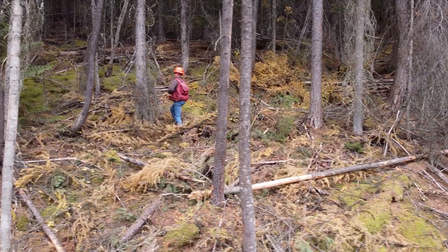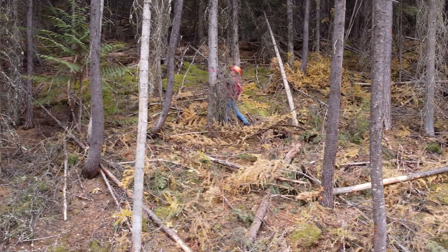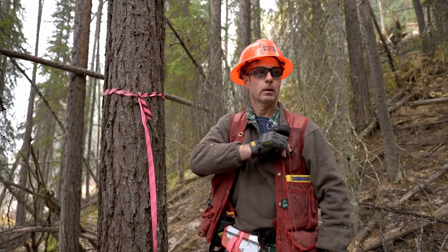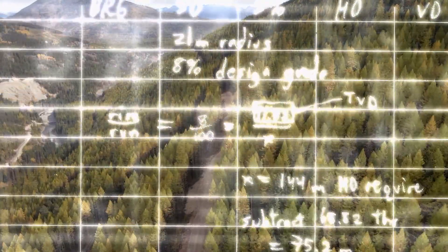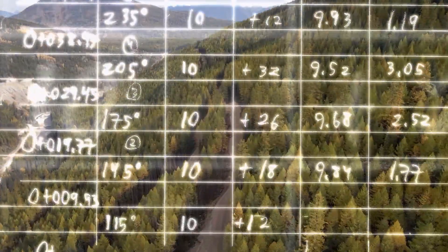The traverse stage is basically the collection of data on the grade of the ribbon line and the side slopes, and that happens directly after layout. That is where we collect the information to pass on to the road designers. I make notes in my field notebook and collect slope shots on the uphill and downhill side of the centre line, as well as an estimate of depth of material on top of rock and the inter-station grade of the centre line.